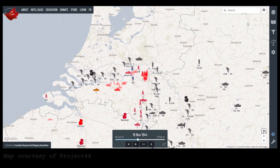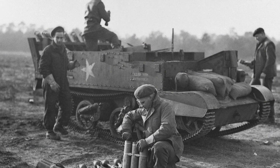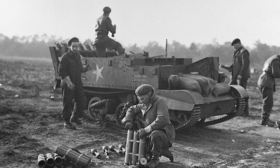In late 1944, the 16th Field Company RCE was located near Nijmegen in the Netherlands. The 16th Field Company embarked on a series of experiments after their division's commander, Major General Daniel Spry, put out a directive calling for harassing weapons to be developed.